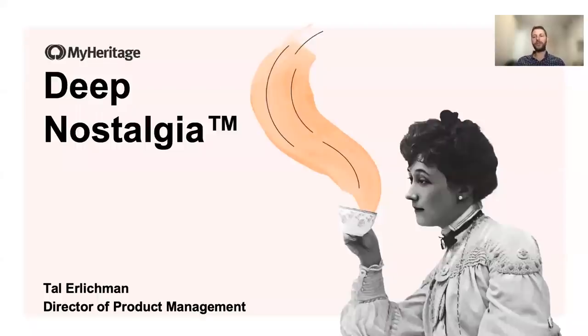Hi everyone, great to virtually be here with you today. My name is Tal and I'm a director of product management at MyHeritage. I'm responsible for the MyHeritage core genealogy product that includes the family tree, matching technologies, our historical record search engine that includes more than 13 billion records. I'm also responsible for the world of photos at MyHeritage, which developed significantly over the last year with new and exciting features for enhancing old photos and colorizing them.